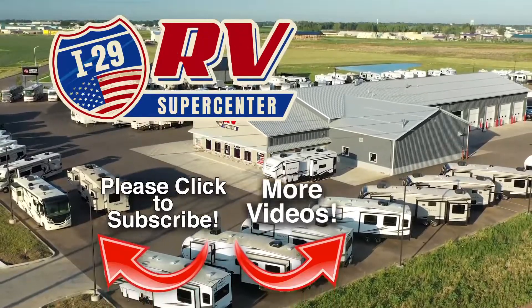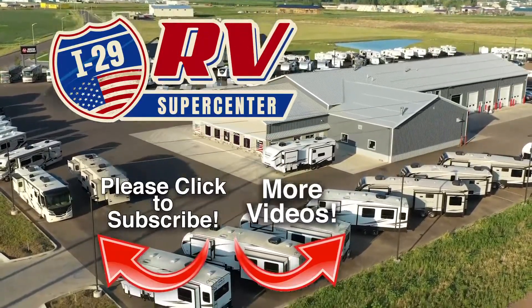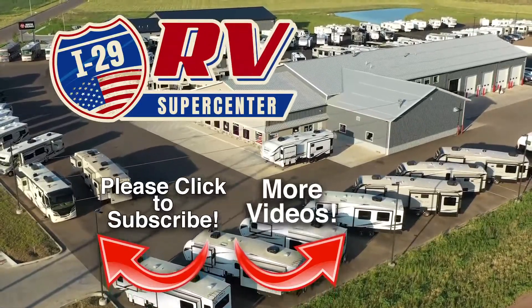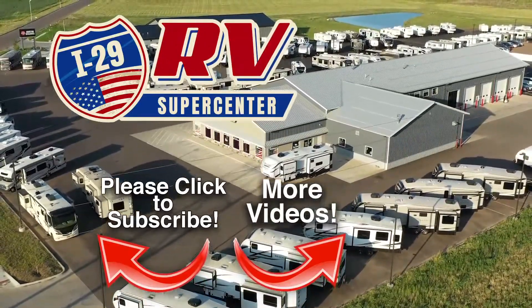We are constantly adding new inventory. Discover how you and your family can start experiencing the RV lifestyle today at I-29 RV Supercenter.